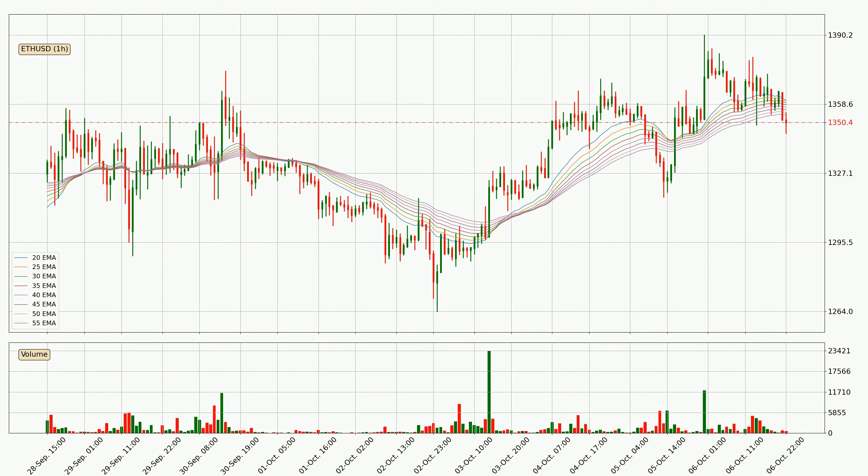Jumping to the hourly exponential moving averages, the current price went below the hourly ribbon, so you should see if the price can jump back above the ribbon or if it will play as a resistance to the upside, currently at around $13.54.